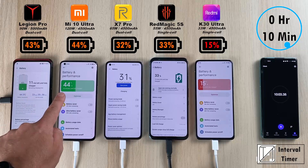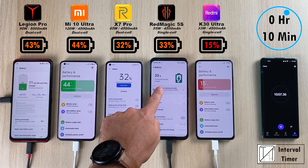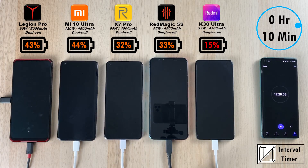After 10 minutes: 43% on the Lenovo, 44% on the Xiaomi — 1% higher — 32% on the Realme, 33% on the Red Magic, and 15% on the K30 Ultra. So the Red Magic is now 1% ahead of the X7 Pro.